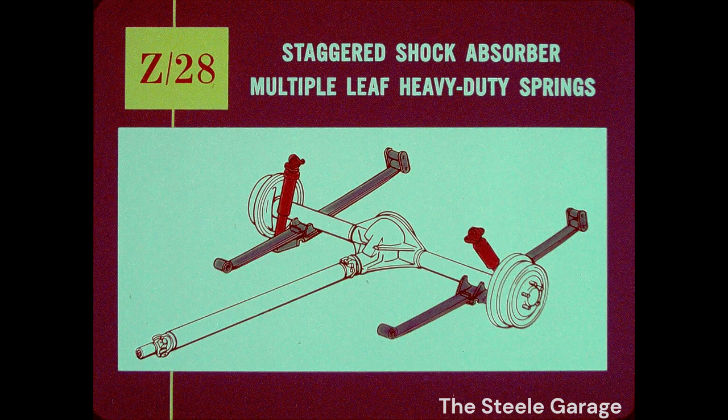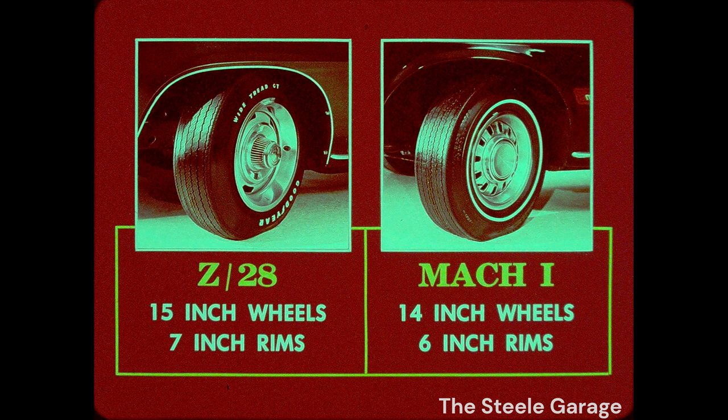Power is meaningless if the rear suspension can't keep it on the ground. Chevrolet solved the tremendous torque buildup problem with staggered shock absorbers and heavy-duty multiple leaf springs. Ford liked the idea so much they borrowed it for the Mach 1, but they didn't follow through here. Z28's wheels are an inch bigger and wider, meaning greater tire traction and less work for the engine — very important on the straightaways.